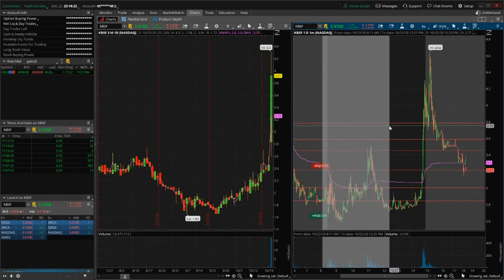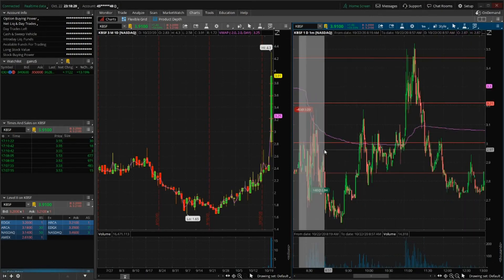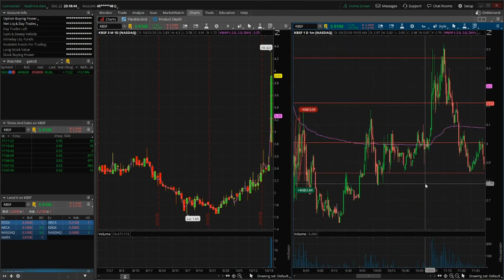This stock had so many opportunities throughout the day — I'd say about four major points where you could have bought. The first one: buy at 2.71, sell at around 3.05-3.10, that's at least 34 to 35 cents of upside. If you were prepared and had a risk in mind, you weren't risking that much.